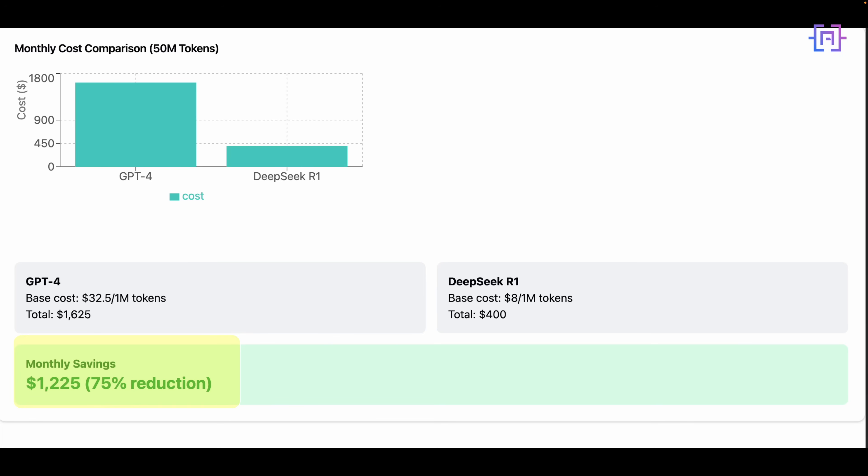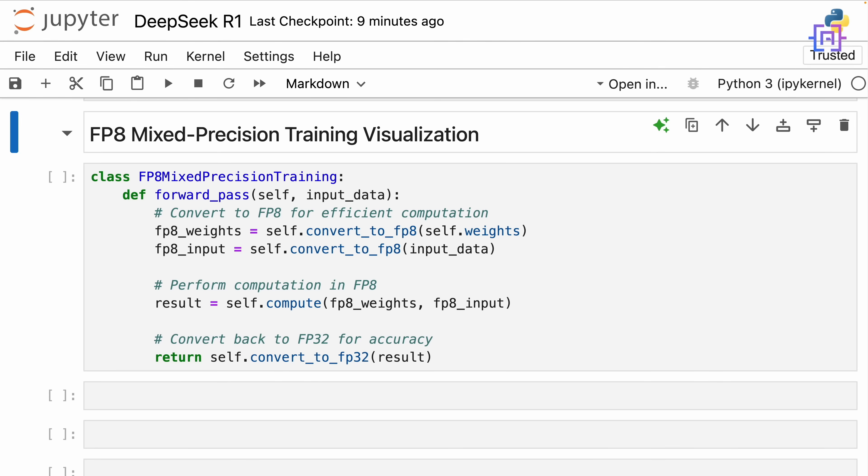But how is this possible? The secret lies in DeepSeek's FP8 Mixed Precision Training Architecture. DeepSeek uses FP8 Mixed Precision Training, which converts calculations to 8-bit floating-point format. This significantly reduces memory usage and computation costs while maintaining accuracy by converting back to 32-bit precision for the final output. This innovative approach is what enables DeepSeek to offer such competitive pricing while maintaining high-quality results.